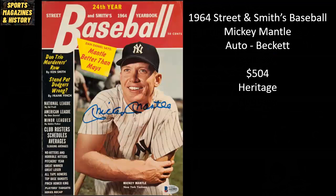From 1964, Street and Smith's Baseball featuring Mickey Mantle. This is autographed by the Mick, authenticated by Beckett, and it sold raw on Heritage for $504.